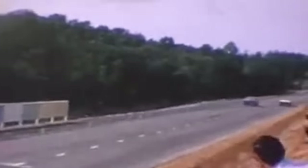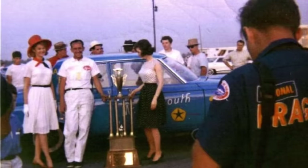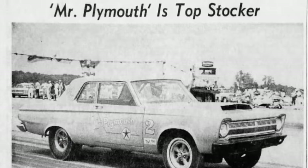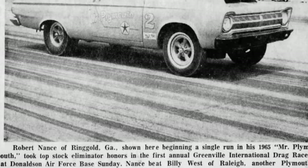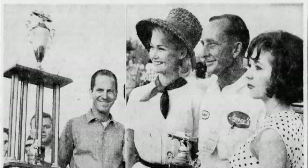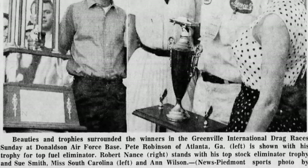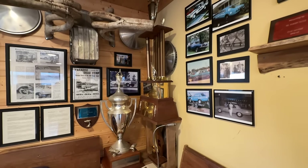Early in 1965, the altered wheelbase cars hit the scene at Beeline Dragway in Arizona, changing things across the country with the AFX class. One of Robert's biggest wins of the 1965 season came in Greenville, South Carolina at Donaldson Air Force Base — he beat all the big names, running in Top Stock Eliminator with what was technically an AFX car. He took home $1,400 for that win, plus a giant trophy that is still on display today with Robert Nance's grandson in a mini museum of artifacts from Robert's career.